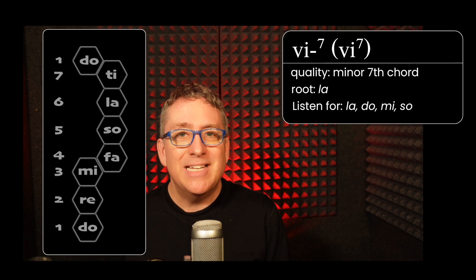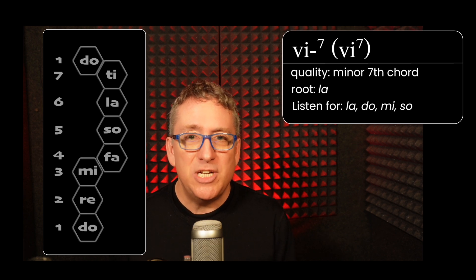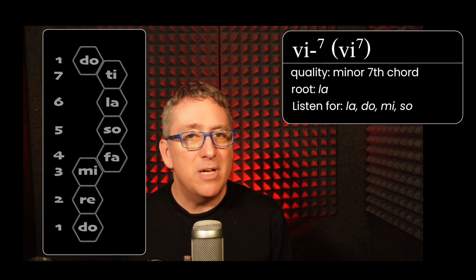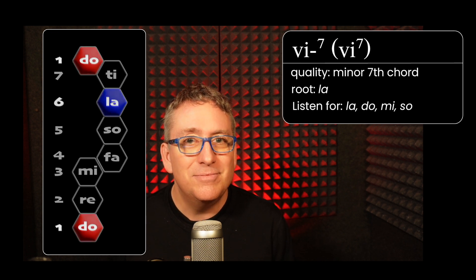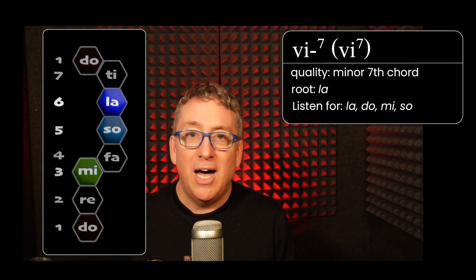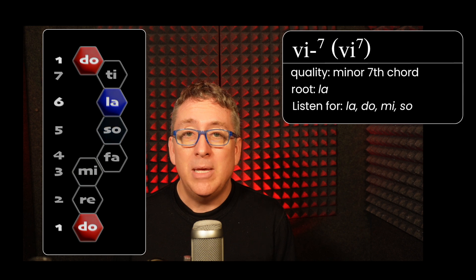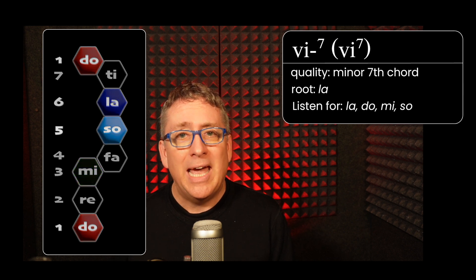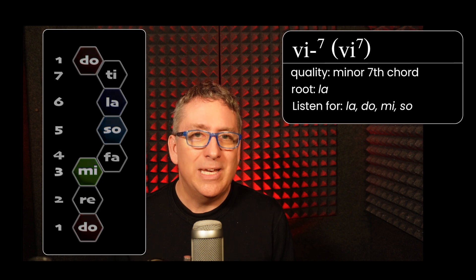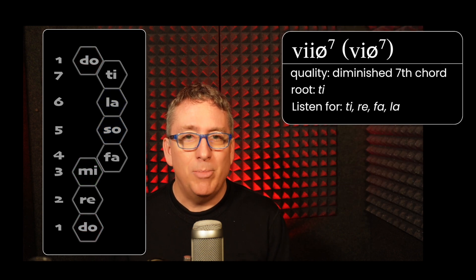The next chord up is the six minor seventh chord, sharing the same quality as the II and III chord. It's built on La and contains La, Do, Mi, and Sol. The Mi is the one that we can leave out — I'll talk more about that shortly.